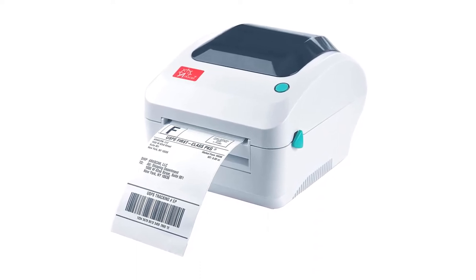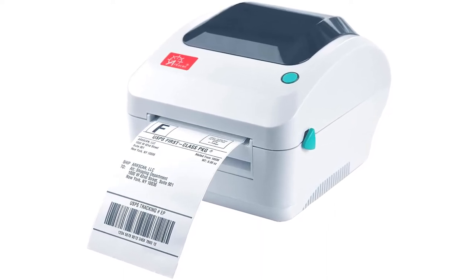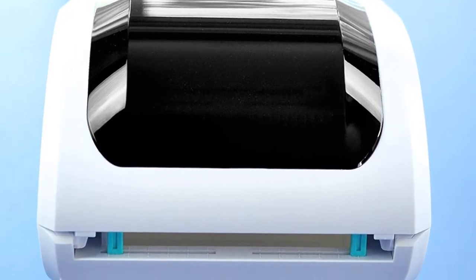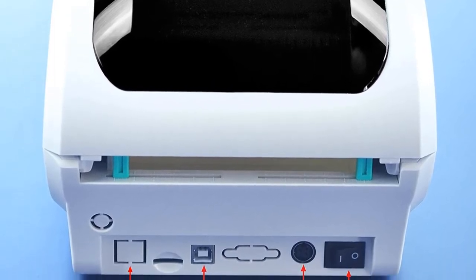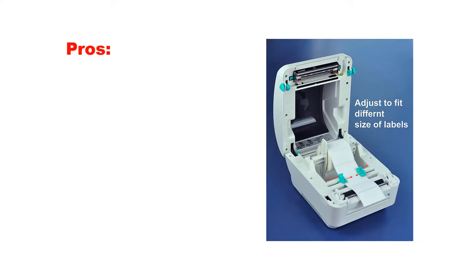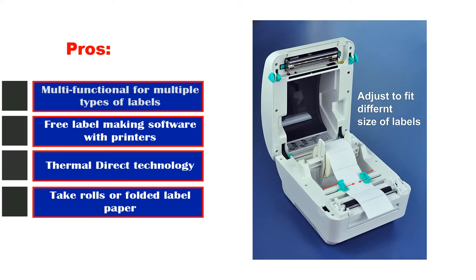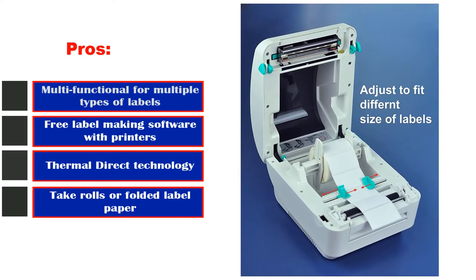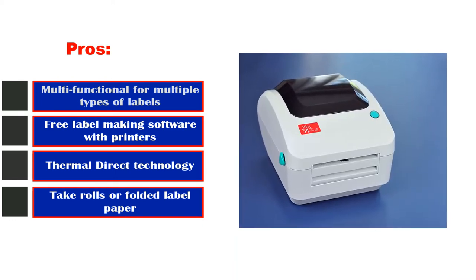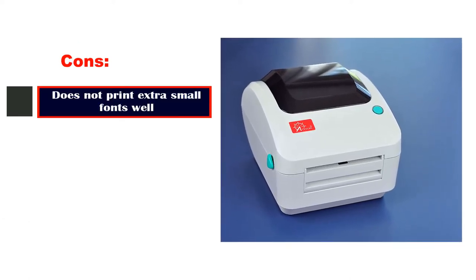This printer is also more economical since you don't have to rely on any proprietary labels, which will end up saving you a lot on printing costs. With purchase, you will also get a free label customizer software that is easy to use. This software also supports barcodes, images, texts, and it can also generate unique serial numbers for each label automatically. Pros: Multifunctional for multiple types of labels, fast printing, free label-making software, thermal direct technology, takes rolls or folded label paper. Cons: Does not print extra small fonts well.